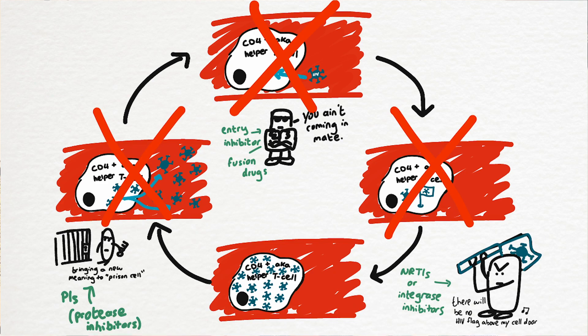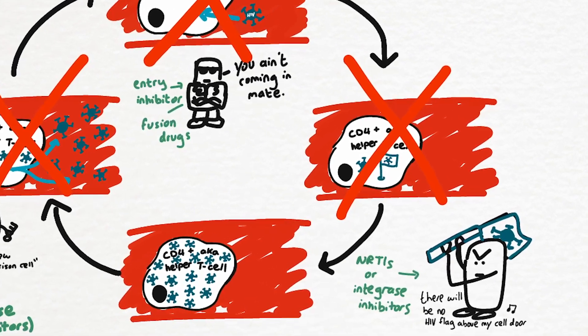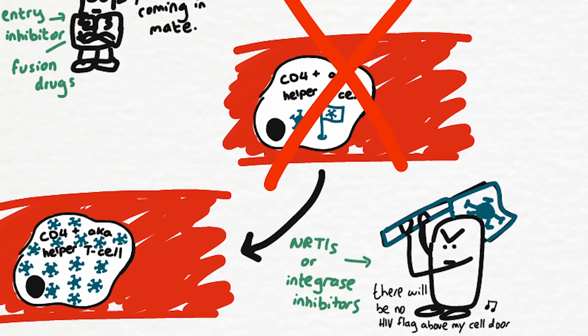The current drugs approved for PrEP are in the second category — they're NRTIs that stop the HIV from hijacking. So how do they do that?